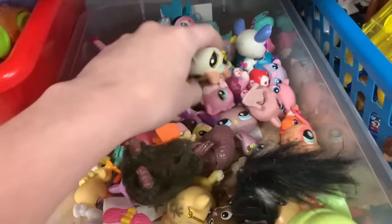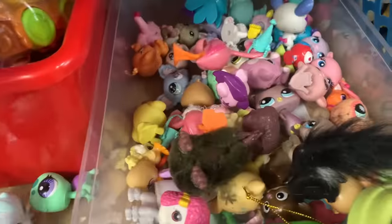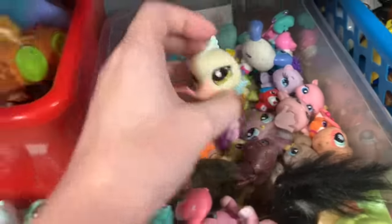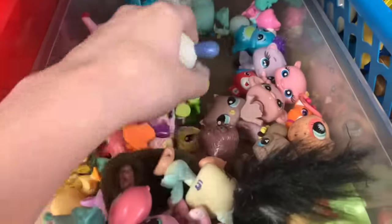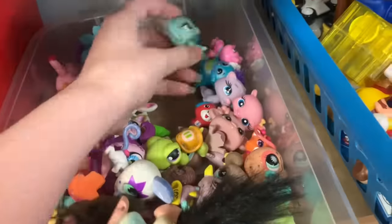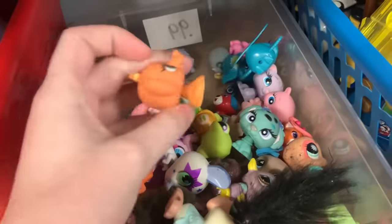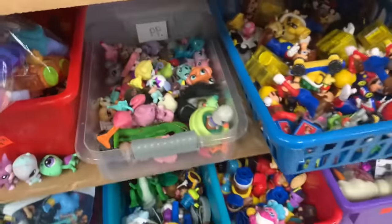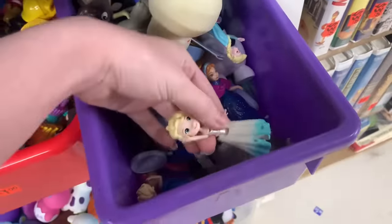I do have GEICO plushies. There are a ton of Little Pet Shops I don't have because people don't like the ones past the original set, which works to my advantage since I love them all. I picked out my choices and need to grab a basket.